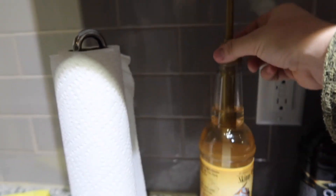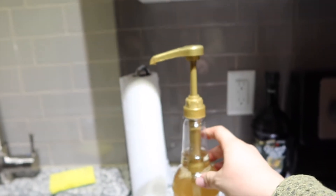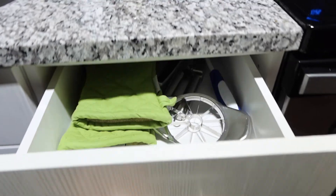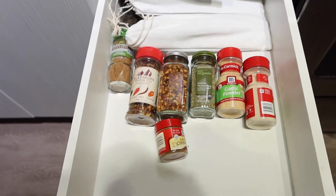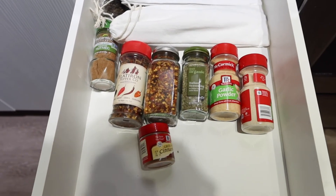Syrup for coffee — we got a little pump to go with it so that we can easily make our coffee in the morning. This is our mediocre spice drawer. It definitely needs some improvements, but we're getting there.